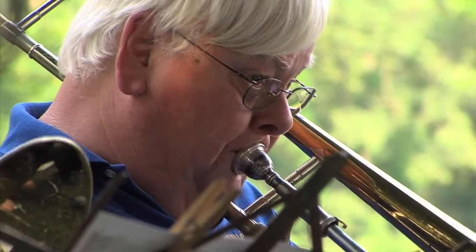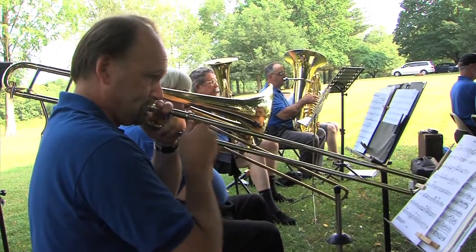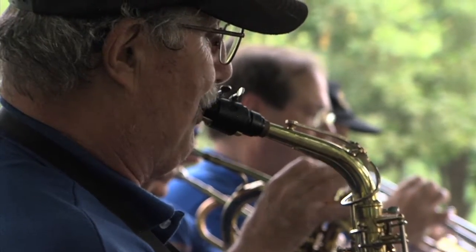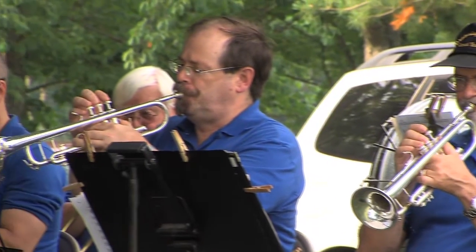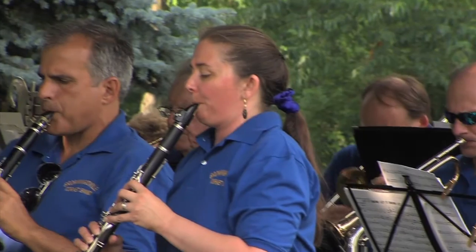Walt Frazier, former director and president as well as trombone player, explains what keeps the musicians coming back. He loves to play music and plays in other bands. The band rehearses on Friday nights, and after a full work week it's a great release. You're not going to find a better group of people — they're from all walks of life, all do different things, but they all gather around the same interest: to play and have a good time. That's probably what keeps bringing him back.